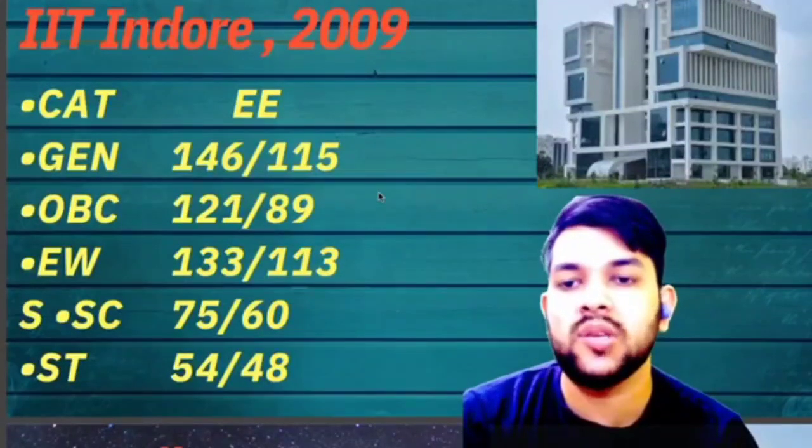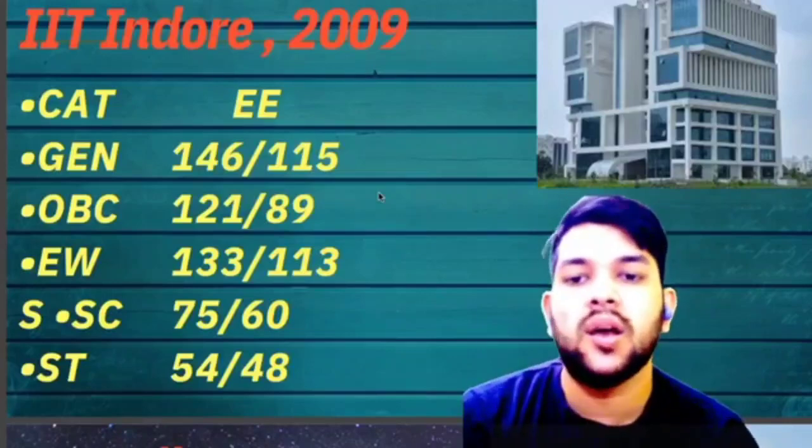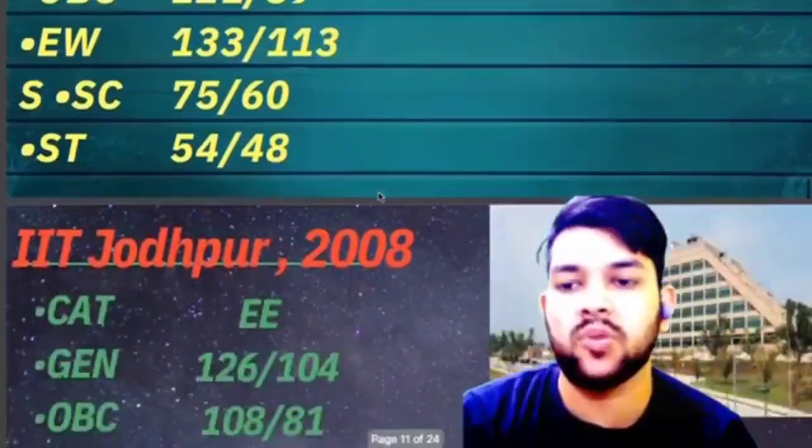For IIT Indore, here is the information: General 146, OBC 121, EWS 133, SC 75, ST 54 marks required.